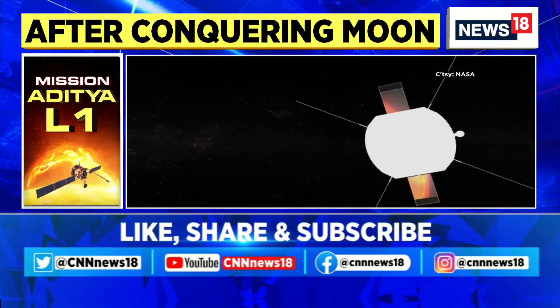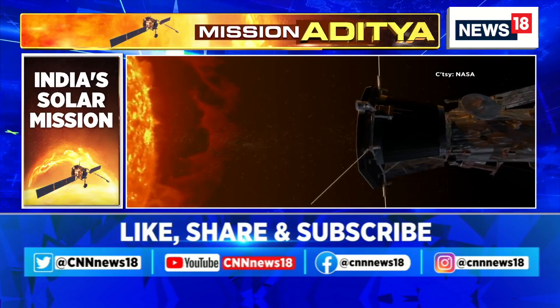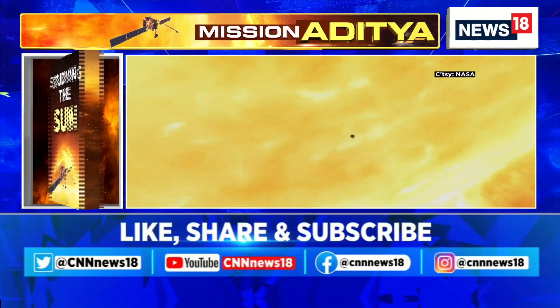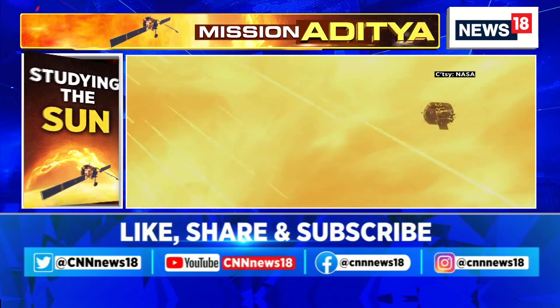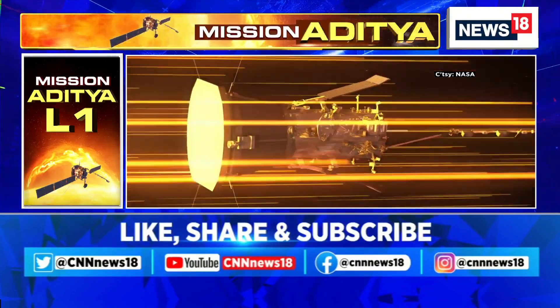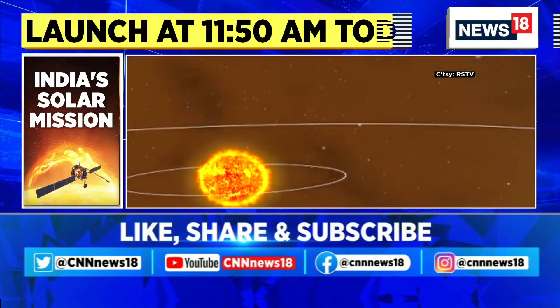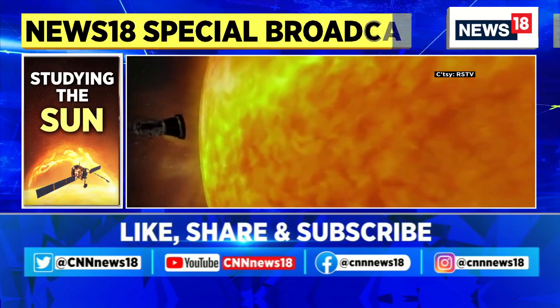In 2018, NASA's Parker Solar Probe came closer to the Sun than any other previous spacecraft. It went right through the Sun's outer layer and endured extremely high temperatures exceeding 1000 degrees Celsius, yet continued to function without any issues. On the contrary, the Aditya L1 spacecraft will be positioned much farther from the Sun than NASA's Parker Solar Probe and will not encounter such intense heat.